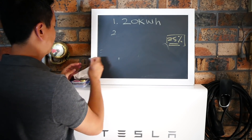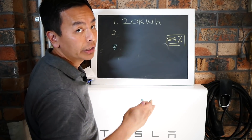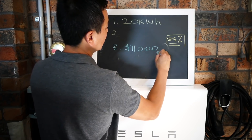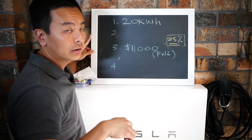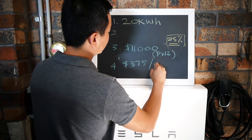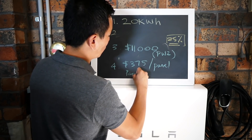The third assumption is that a Powerwall 2 with installation in Australia is going to cost you $11,000. And number four, currently solar panels cost $375 per panel and each panel is 250 watts.